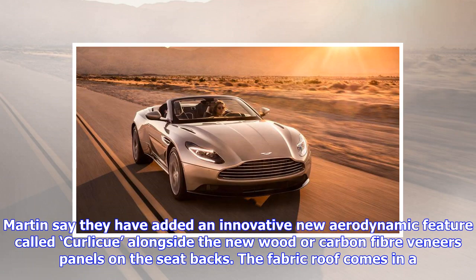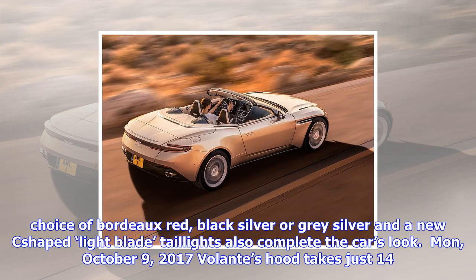Aston Martin say they have added an innovative new aerodynamic feature called Curlicue, alongside new wood or carbon fiber veneered panels on the seat backs. The fabric roof comes in a choice of Bordeaux red, black silver, or gray silver, and new C-shaped light blade taillights also complete the car's look.